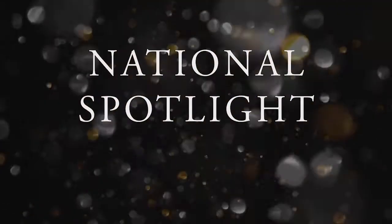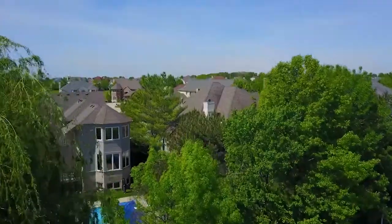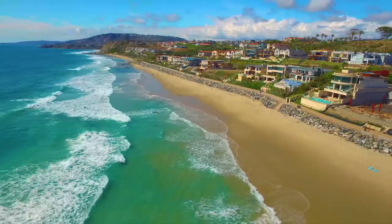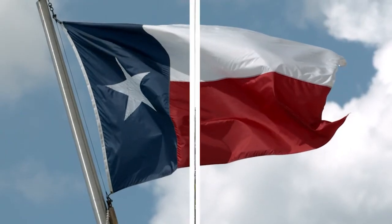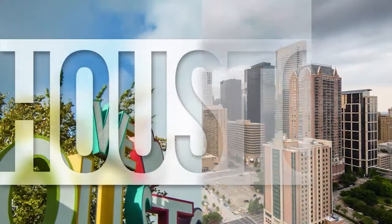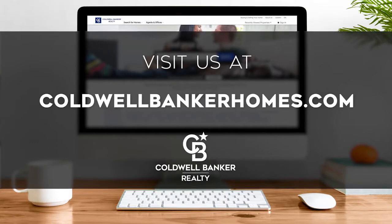Thanks for watching this week's National Spotlight. Whether you're buying or selling a home, moving across town or across the country, Coldwell Banker can help. That's it for this week's show. Thanks for joining us. Tune in next Sunday at 9:30 a.m. for the latest news about real estate for sale throughout the Houston area. If you have a question about buying or selling a home, getting a mortgage, or are interested in a career in real estate, visit us online at coldwellbankerhomes.com.